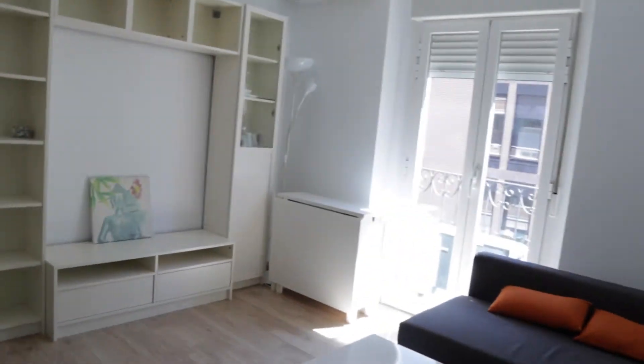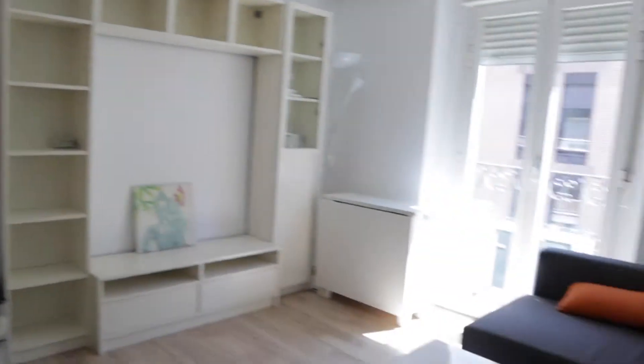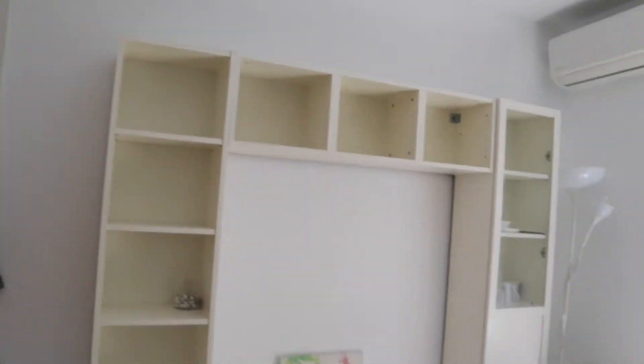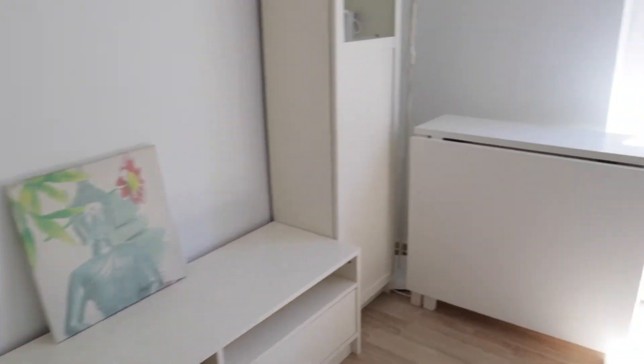Just when we enter, we find the living room over there, with this sofa in front of the shelving for the TV. This is the new table, which is not possible to enlarge.